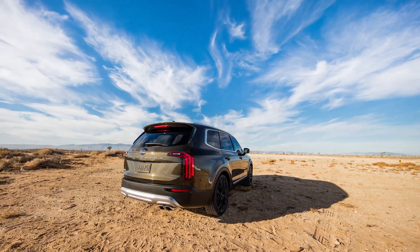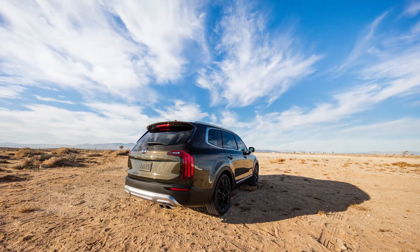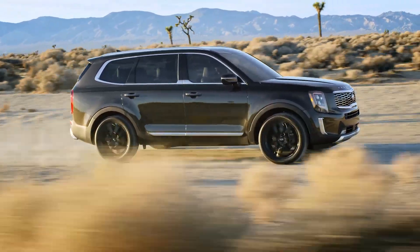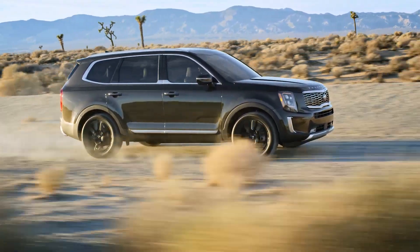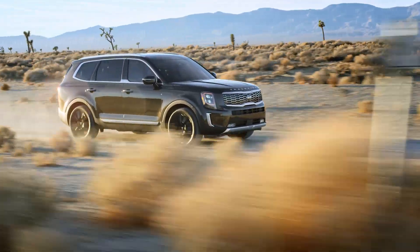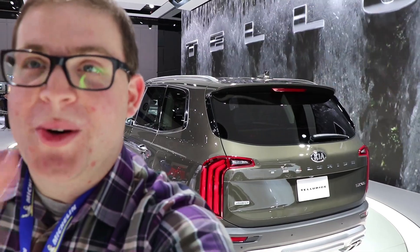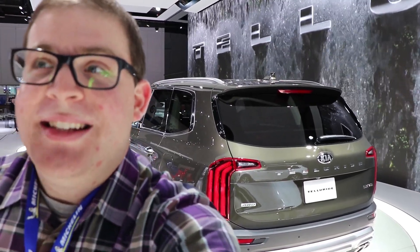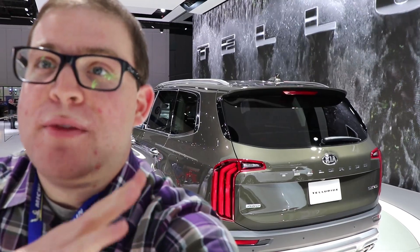I'm really excited for these to start getting into dealerships, and I'm really excited to see what else Kia has in store with the Telluride — especially if they're going to do some kind of off-road version with the snorkels, the off-road tires, and all of that, like what they showed at SEMA. Expect these to arrive later this year in 2019 at your dealership.